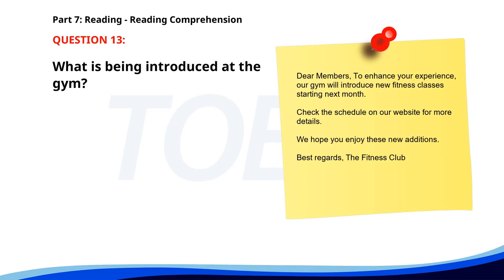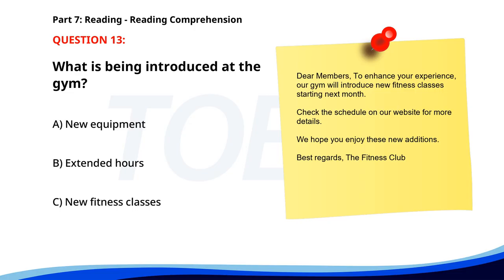Number thirteen. Dear members, to enhance your experience, our gym will introduce new fitness classes starting next month. Check the schedule on our website for more details. We hope you enjoy these new additions. Best regards, the fitness club. What is being introduced at the gym? A. New equipment. B. Extended hours. C. New fitness classes. The correct answer is C: New fitness classes.